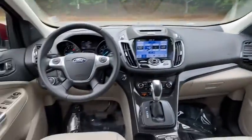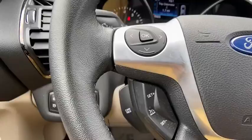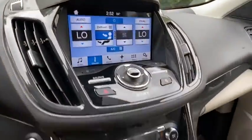Rear window defroster, power windows, compass, trip computer, security system, CD player, electronic stability control, heated front seats, fog lights, tachometer.